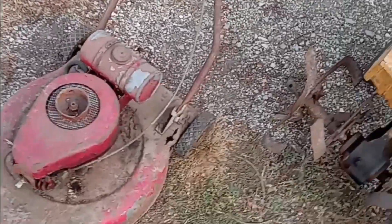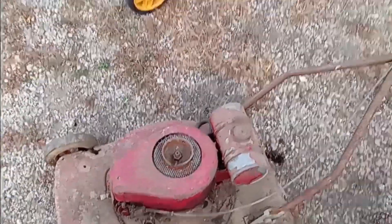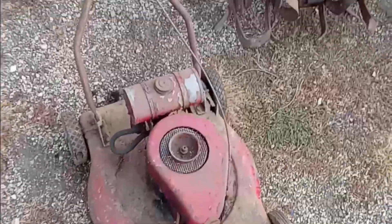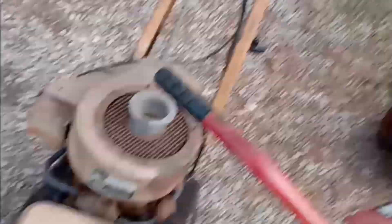Check this guy out — this is a Clinton two-stroke. I have never worked on a Clinton engine before. They were made in Clinton, Iowa. And this mower — it's a Pioneer mower deck with a two-stroke Clinton engine on it, probably from the 50s. That's kind of cool. Here's another Clinton engine.